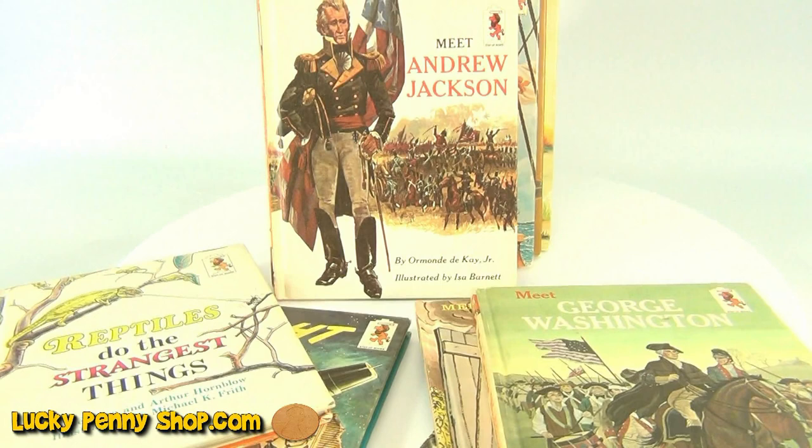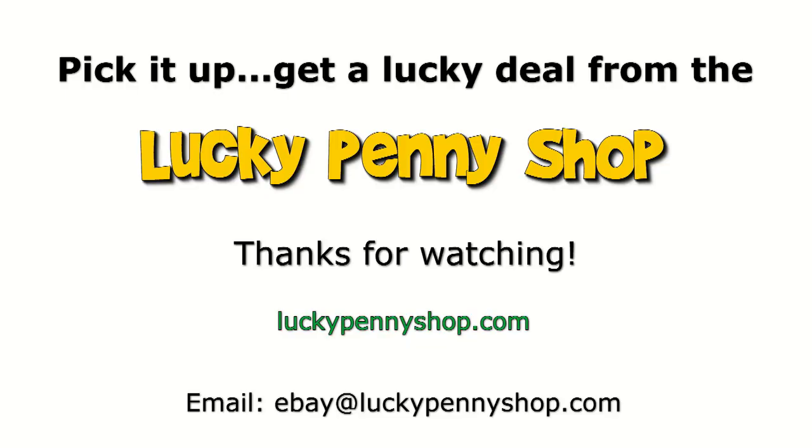Thanks for watching our eBay product video, and always remember — if you see a lucky penny, pick it up.